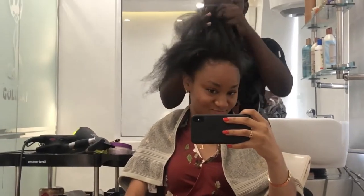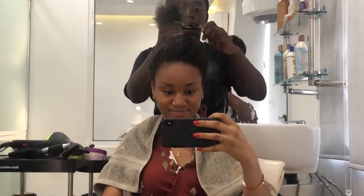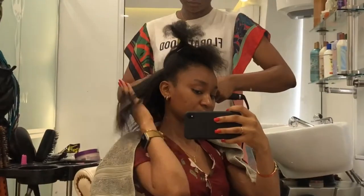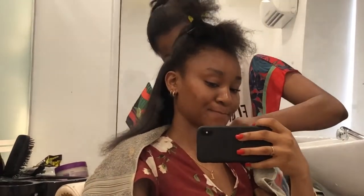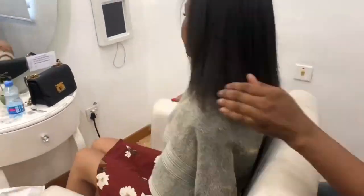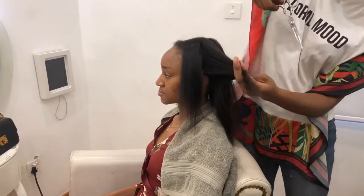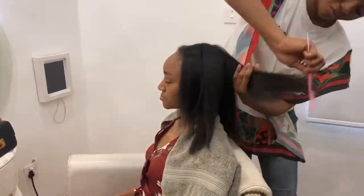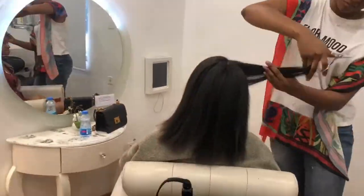My hair was all straightened out — not exactly straight, but straightened to a good degree. And now I had to do the silk press, the final stage. I trimmed — yes, definitely — because it needed a lot of trimming, and she trimmed and trimmed. Amazing! I was so happy. I wasn't angry, I was happy — trim it baby, trim it!